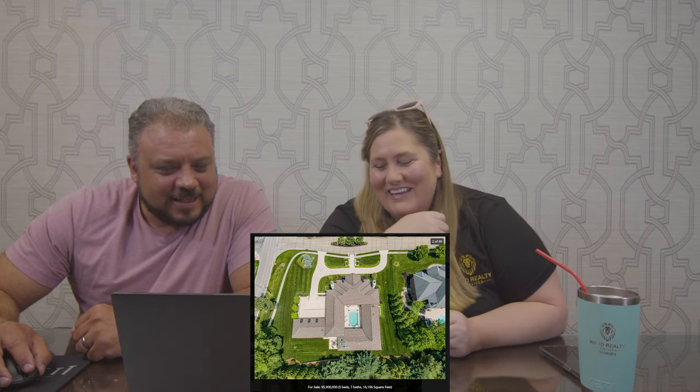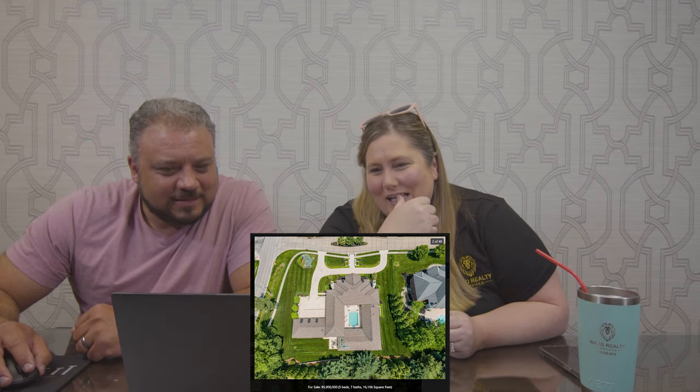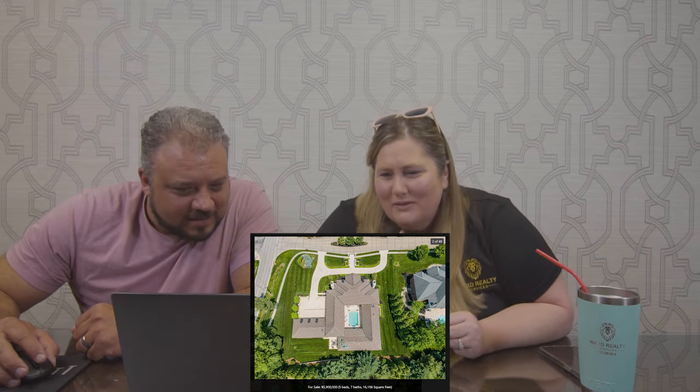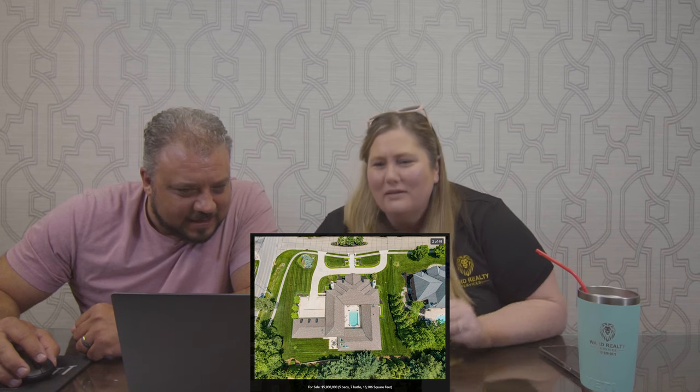That's different. Is that a pool in the middle of the house? Yeah. So you only get sun at, like, high noon. Look at the sunroofs — is that a sunroof? I guess it's... yeah. And there's like a patio out the outside.